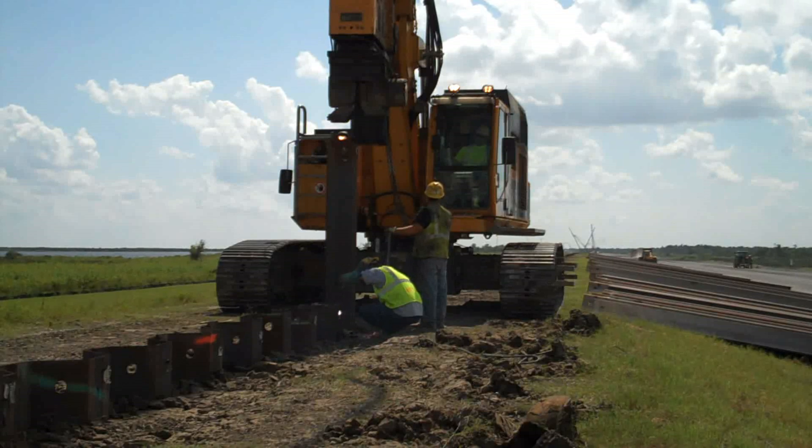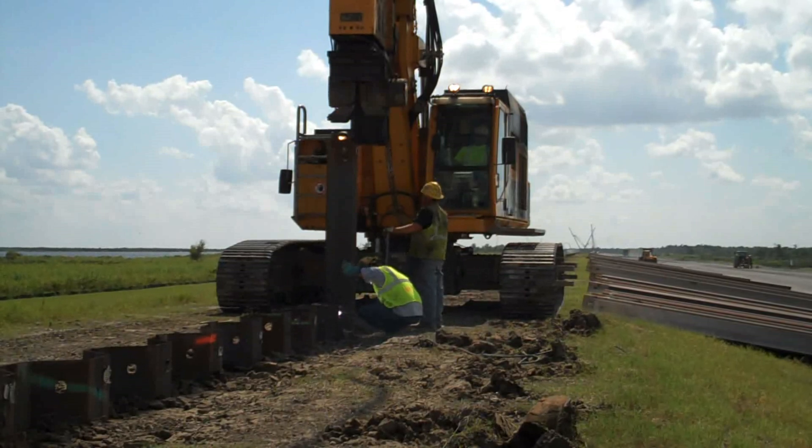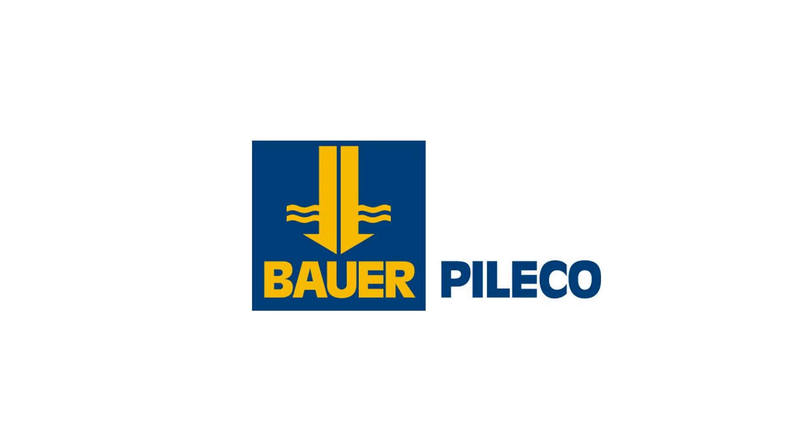The St. Bernard Levee Partners were given the notice to proceed in February 2010 and are expected to complete the project in June 2011.